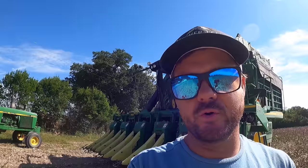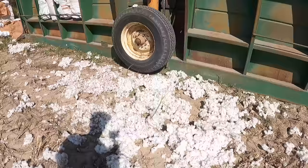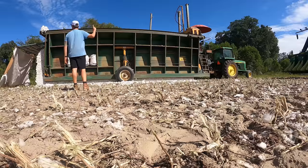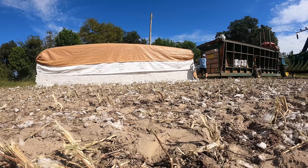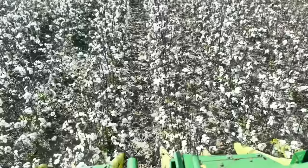About to pull off module number two and I did it again — spilled some cotton. I just can't get it together. Number two for the day, tarp's ready to roll. At some point we'll call the cotton gin — 'hey, we've got three modules on this farm.' They give us a special number, spray paint it on the side, so when they come pick it up they know which farmer, which farm name, and which variety of cotton it is.